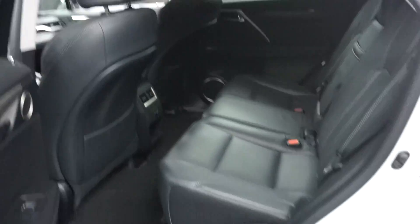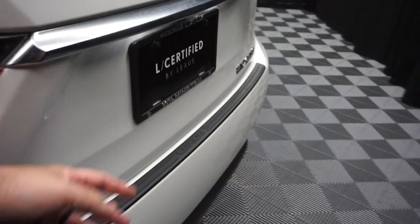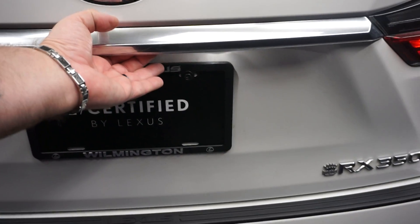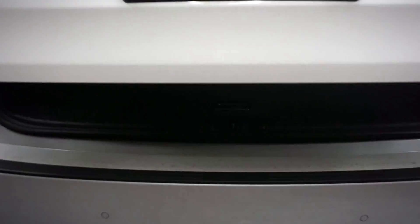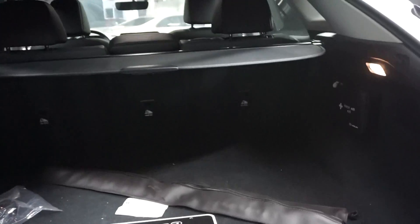Plenty of leg room here in the back seat. Lexus wheels, power rear door. You've got plenty of room back here in the trunk, and it's right here at Lexus of Wilmington.